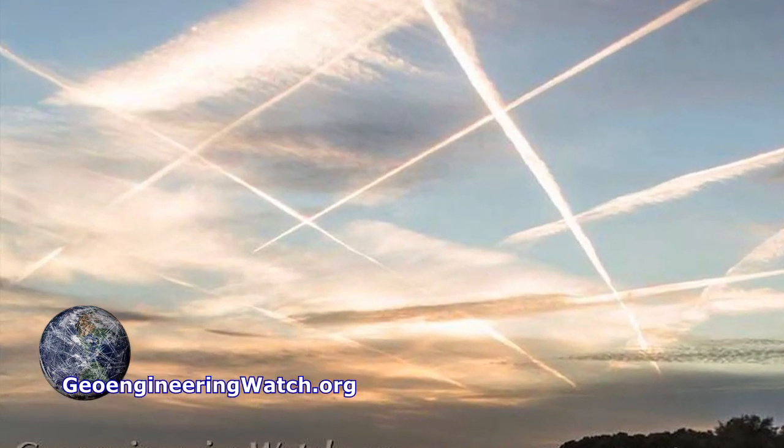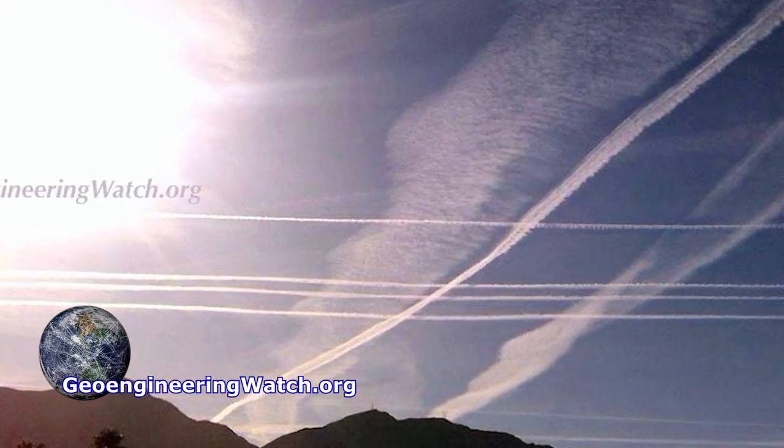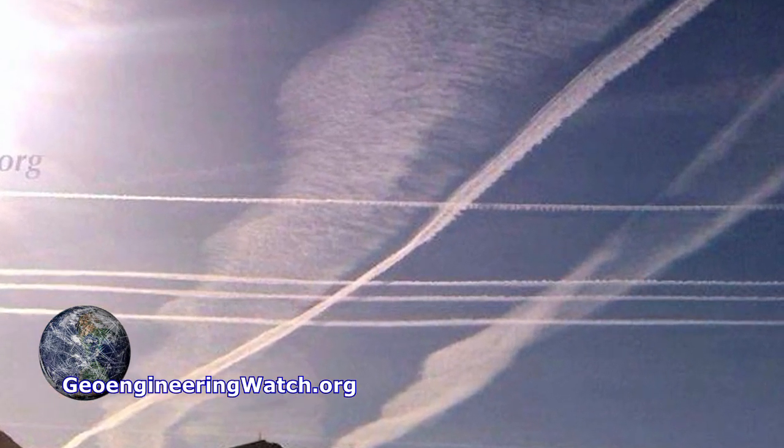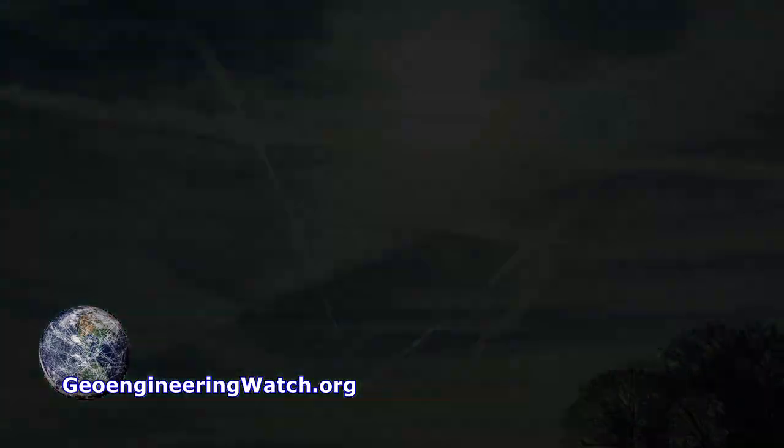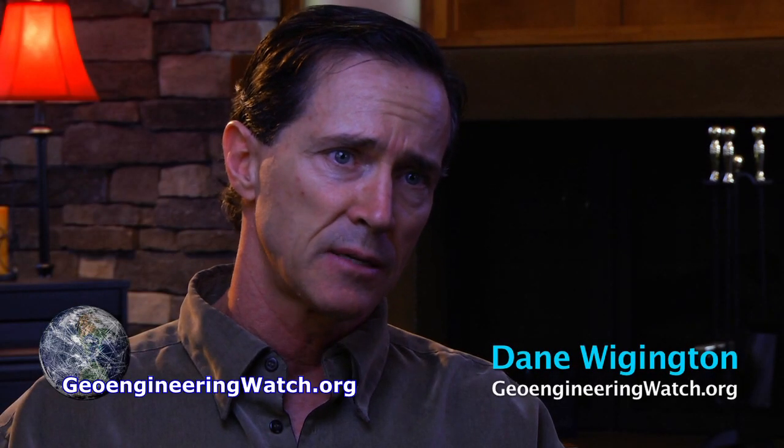How come we can have a grid pattern in our skies one day and nothing the next? Why do we have massive trails in our skies during the daytime? In most cases at night — 10, 11, 12 at night — you can see aircraft leaving nothing in the sky.